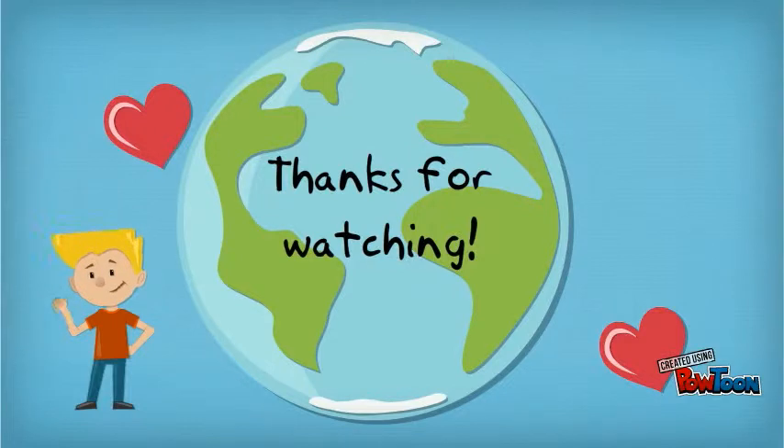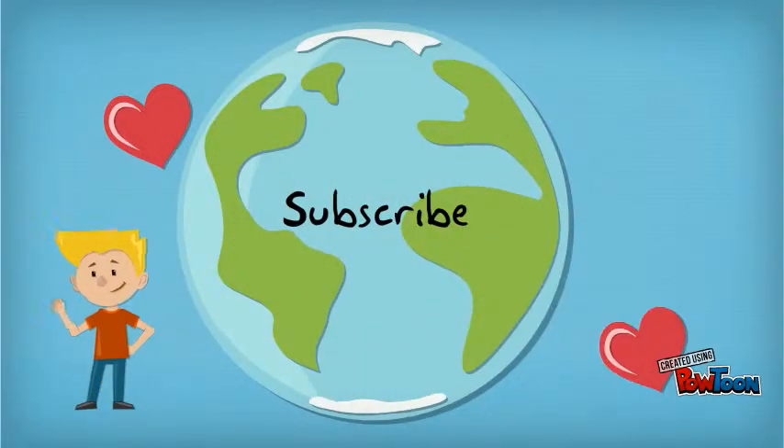That's about it guys, hope you enjoyed the video. Please leave a comment below on the next animal we should do, and don't forget to hit the like button. Bye!